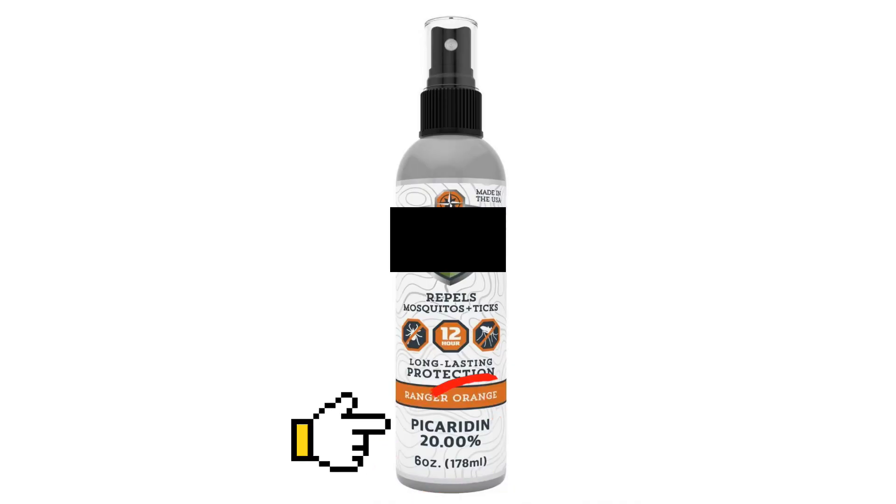Next up: picaridin. Picaridin is a synthetic compound modeled after a natural substance found in the black pepper plant. It's odorless, less oily than DEET, and doesn't irritate the skin as much. Just like DEET, the concentration of picaridin in a product determines how long you can expect to be protected from mosquitoes and ticks.